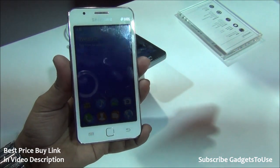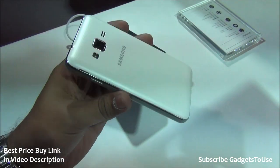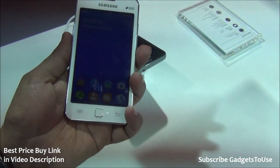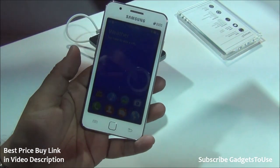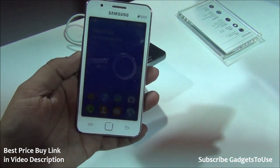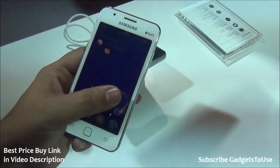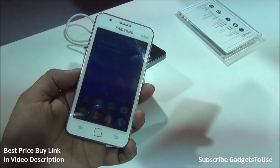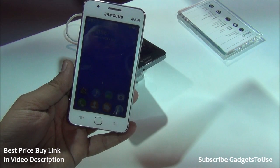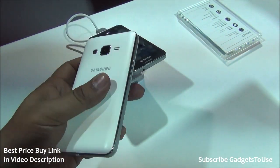Hey guys, this is Abhishek from Gadgettree.com. Today we are at the Samsung event where Samsung has launched the first Tizen phone in India — the Samsung Z1. This device runs on Tizen OS, which is owned by Samsung. They have included a lot of multimedia applications, and all the content is targeted towards India. This is the first launch in India, and they plan to launch more devices in this series.